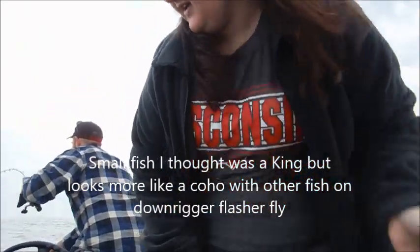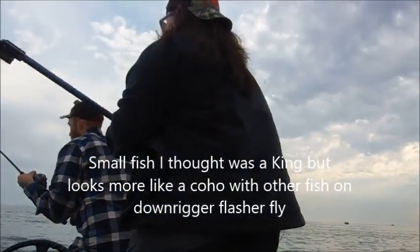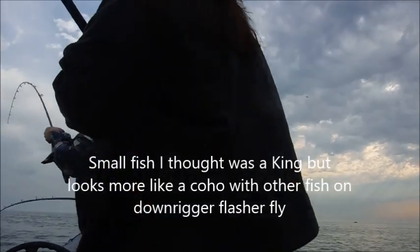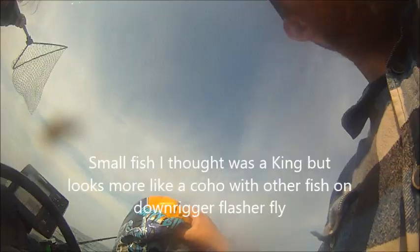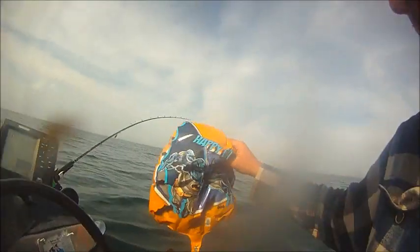Annie, can you get the net back here? Go to the back of the boat and get the net behind the fish. Here is the fish. Here is the balloon that we found. This is one of the two balloons we found this day.